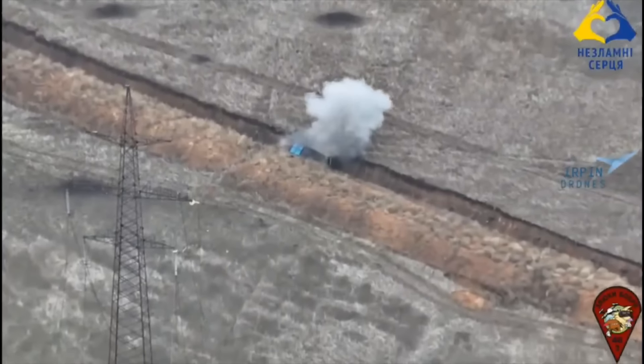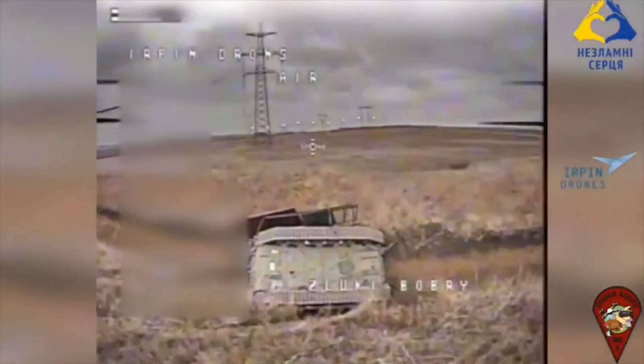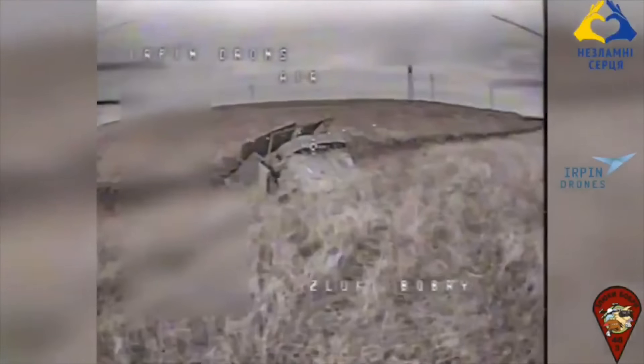As it's lying there belly up, Ukraine sends a pair of FPV drones to pepper it whilst it's vulnerable. As a bonus, this turtle tank variant has been identified as being the T90M, Russia's most modern tank — at least the most modern one that actually works.